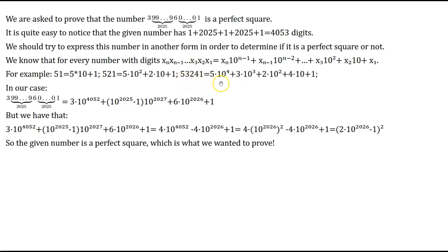Continuing the example, 53241 equals 5×10⁴ + 3×10³ + 2×10² + 4×10¹ + 1×10⁰. Each digit is multiplied by 10 raised to the power corresponding to its position, with the rightmost digit multiplied by 10 to the zero power, which equals 1.